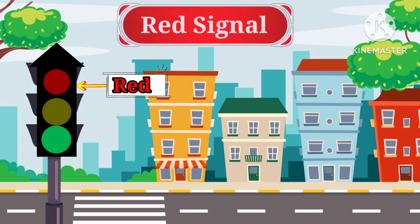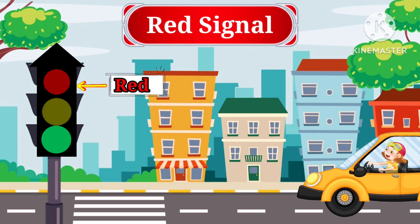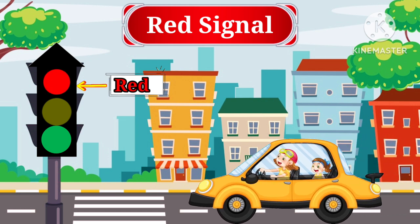Red light. Red light indicates stop. When the red light is on, it's time to stop our car or bike and wait for the light to turn green.